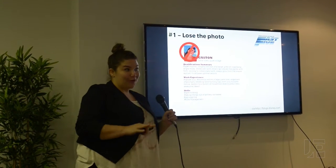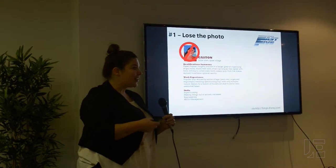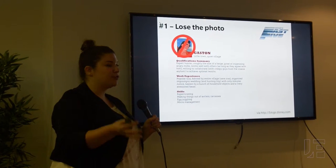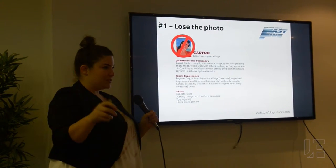You do not need your photo on your resume. A lot of the time it creates a little bit of bias. Really make sure to let your experience speak for yourself. You don't need a picture — it's not necessary.